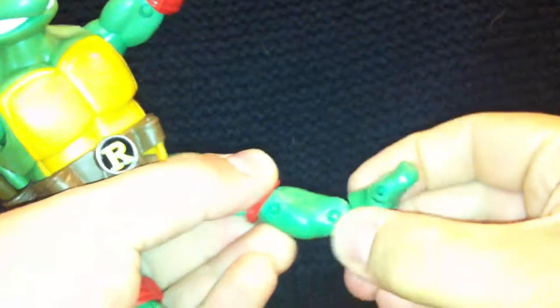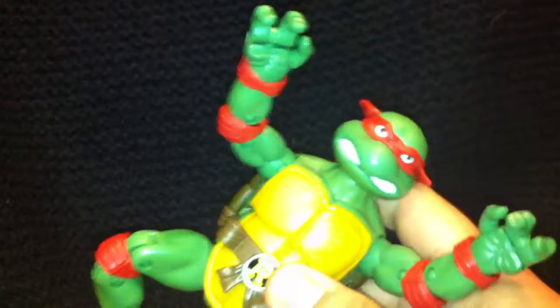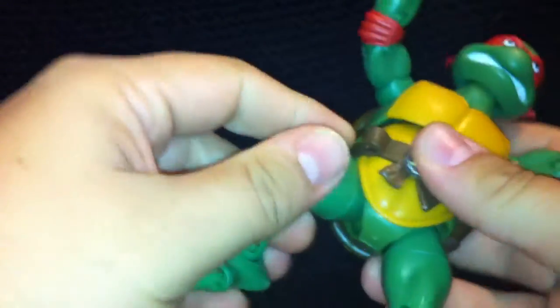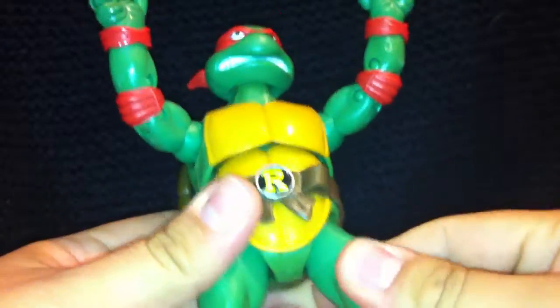Their feet come off really easily which is a little bit scary, but they go back on alright and it doesn't feel broken. That was not a nice moment. So there's the articulation on the feet. You've got double-jointed knees, always a good thing, so you can get some good ninja poses out of that. You've also got a cut on the thigh and then a nice range of movement on the hips as well.